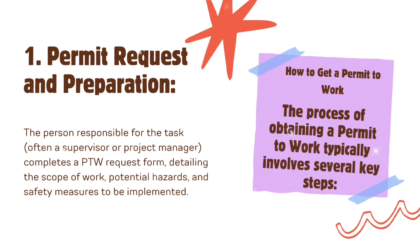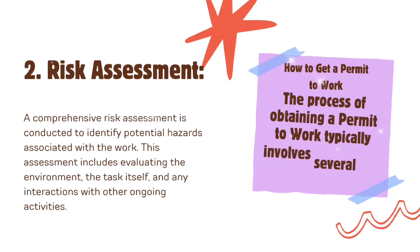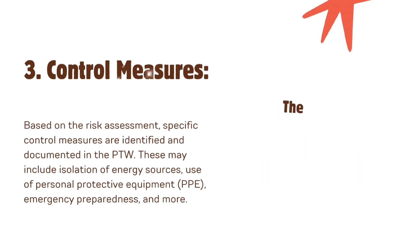First, permit request and preparation: the person responsible for the task — often a supervisor or project manager — completes a PTW request form detailing the scope of work, potential hazards, and safety measures to be implemented. Second, risk assessment: a comprehensive risk assessment is conducted to identify potential hazards associated with the work, including evaluating the environment, the task itself, and any interactions with other ongoing activities.